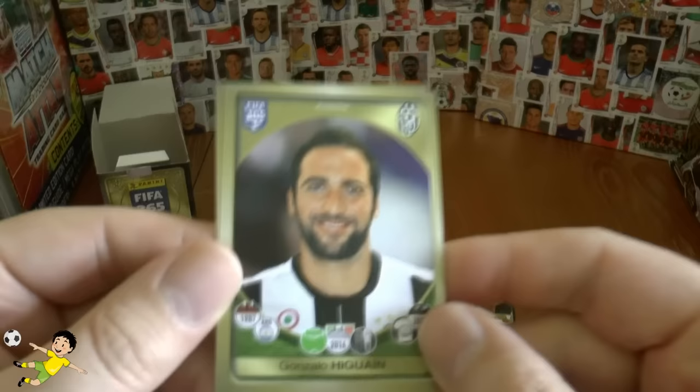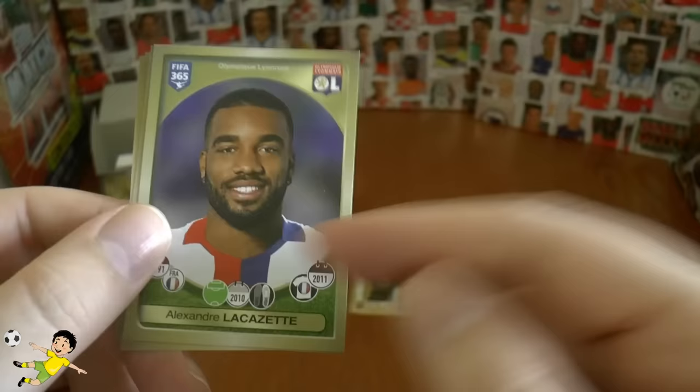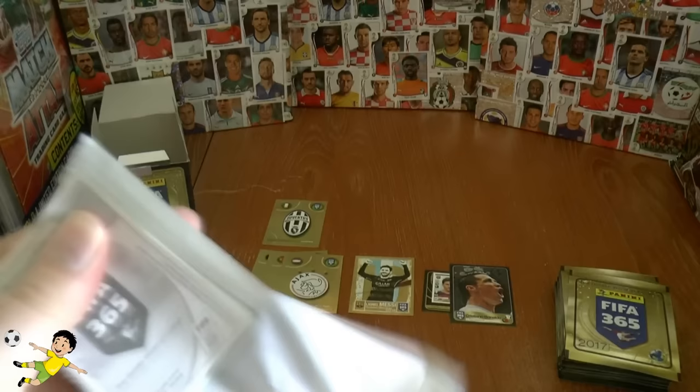And you've got the goal machine, Gonzalo Higuain — no matter who he plays for, Real, Napoli, Juventus, the goals flow. Musaccio of Villarreal, and Lacazette — a lot of interest in this striker as well, especially from Arsenal, if those rumours were true. However, Lyon held on to Lacazette currently.